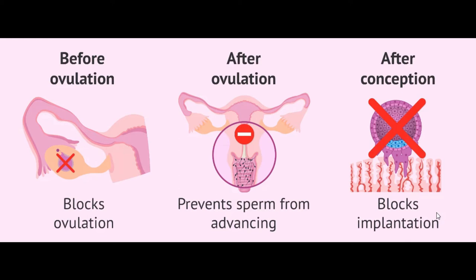A key thing to note is that pregnancy does not start the same day you have sex — it can take up to six days for the sperm and egg to join, and three to four days for the fertilized egg to fully implant in the uterine lining. So the morning after pill can block ovulation, prevent the sperm from advancing, or block implantation entirely.